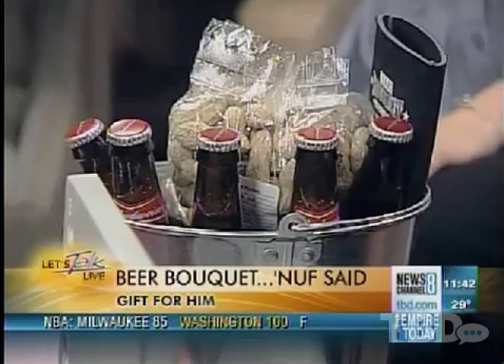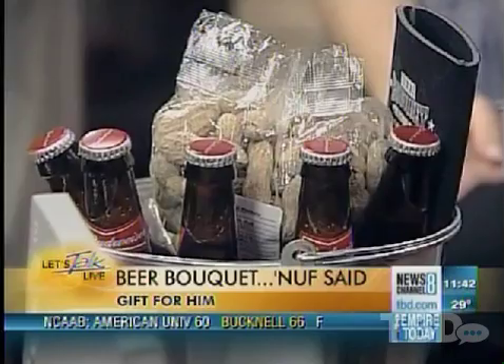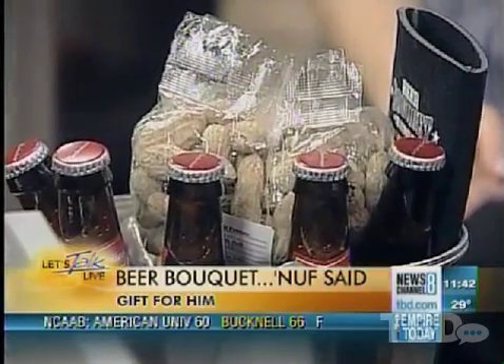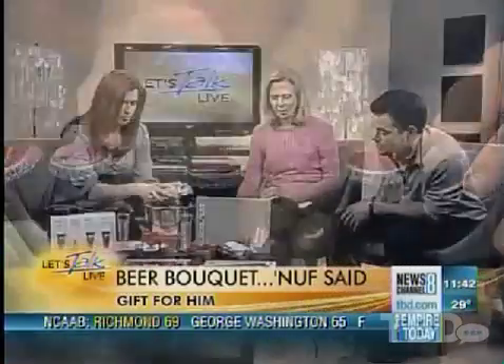So you actually get six beers, and they've got about 18 different choices. You've got peanuts, a koozie, I think there's a bottle opener over there. You can also get a logo on the front. I'm not sure what we have on there, but it's a pretty neat little gift idea.